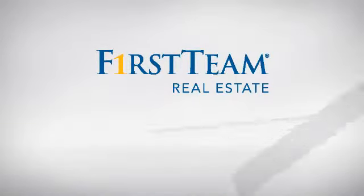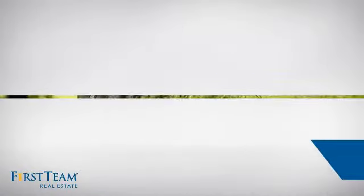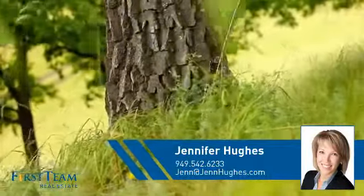At First Team Real Estate, you'll find a place you'll feel right at home in. This video is brought to you by your real estate agent, Jennifer.